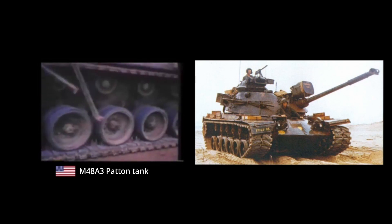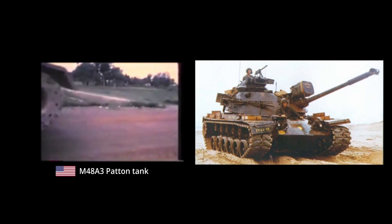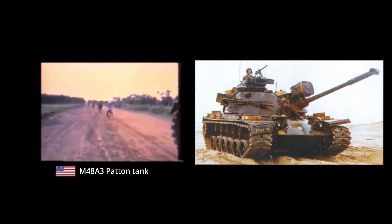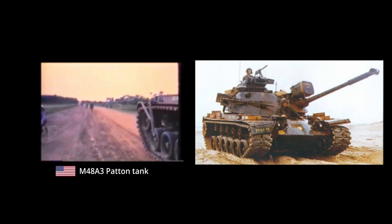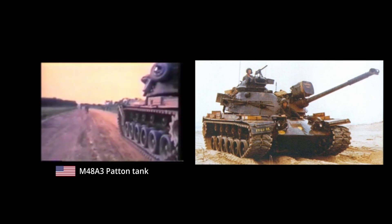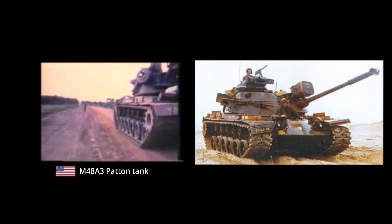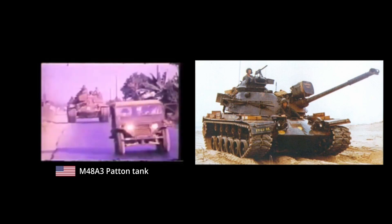The United States Army had already introduced several variants of the M48 since the M48A1 was pressed into service in 1952. By 1973, the standard U.S. model was the M48A3, which mostly differed in having fitted a new AVDS-1790 diesel engine, which, in addition to running on diesel fuel, also produced 100hp more.